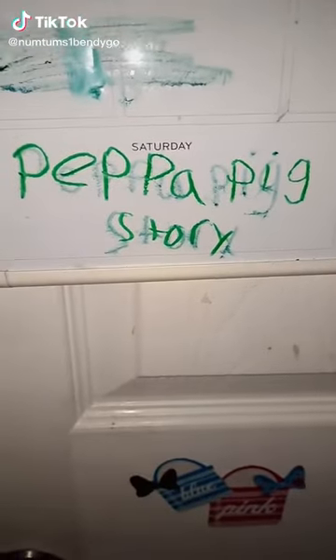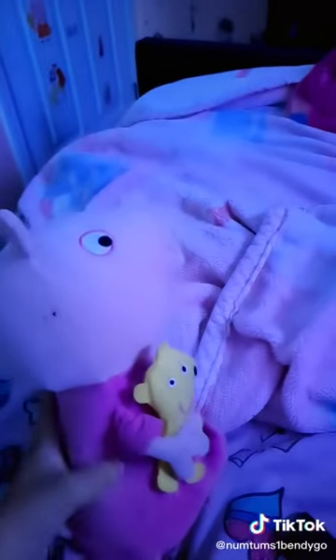This is part two of Peppa Pig's story. Where is it? Where's the Nuntum 1's costumes? Let me check my tablet — who's working on the Halloween costumes?